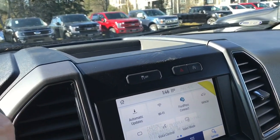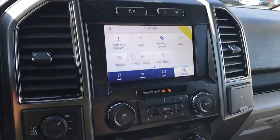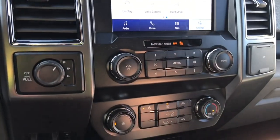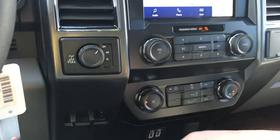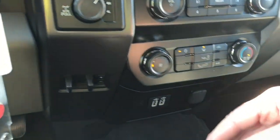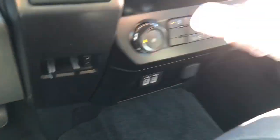When we put the vehicle in reverse, this is where we're going to see our backup camera view. Below we have our volume and tuner, your fan is located there, front defrost, AC, and max AC. Off to the side is the 4x4 locking differential and integrated trailer brake controller. Down below there are a couple of USB and 12-volt outlets and a little bin.